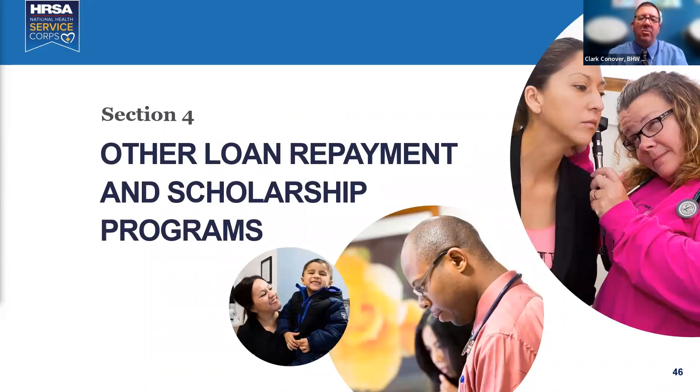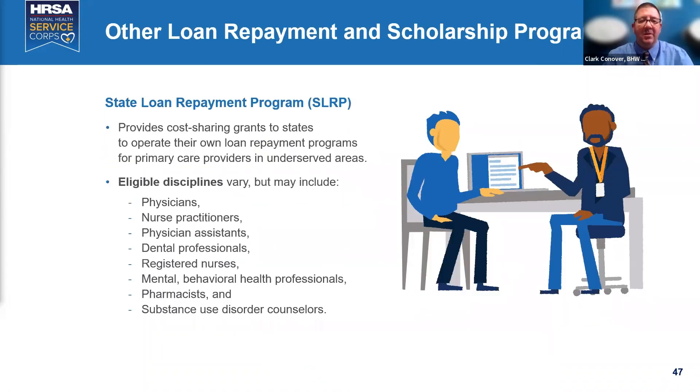States each have their own loan repayment programs called SLURP — State Loan Repayment Programs — which vary by state. Search your state name plus SLURP to find information and links.